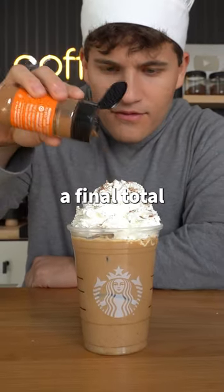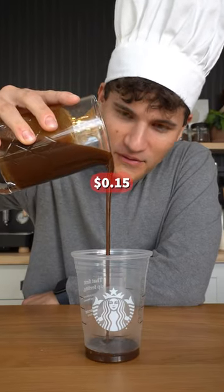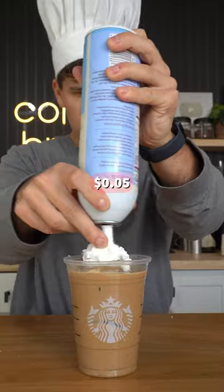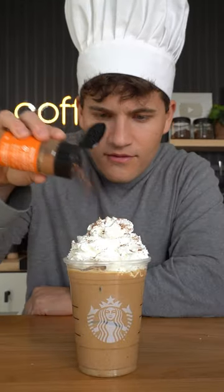Now it's time to assemble and get a final total on our drink. I'll use 15 cents of syrup, 55 cents for my espresso, 20 cents of milk, the ice is free, and 5 cents of whipped topping — for a grand total of $1.